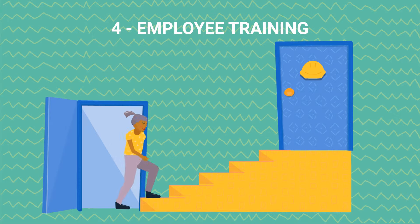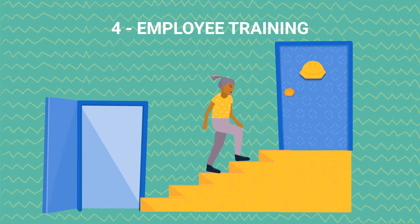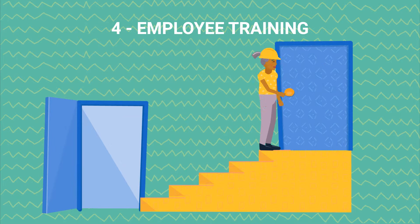Employee training. We arrange for staff training with the view to improve their capacity and productivity.